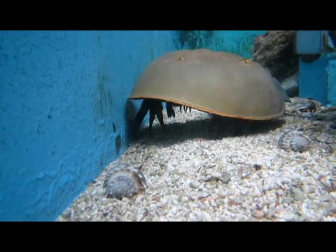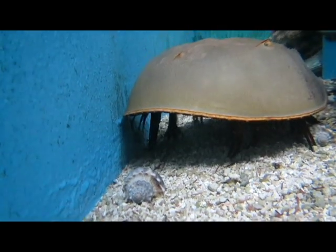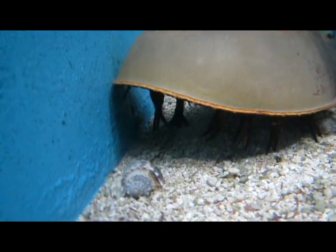Hello and welcome to Paige's Animal Spotlight. Today we're going to be learning about horseshoe crabs. Horseshoe crabs are considered living fossils. Ancestors of horseshoe crabs have been around for over 450 million years.